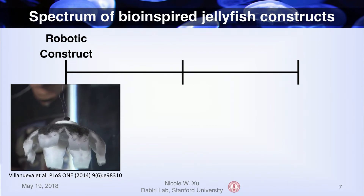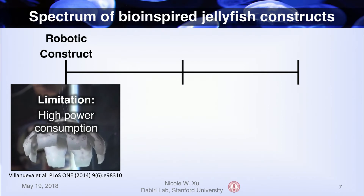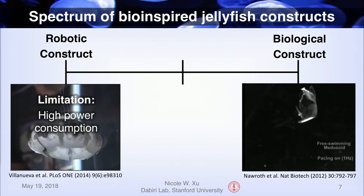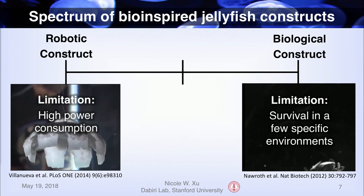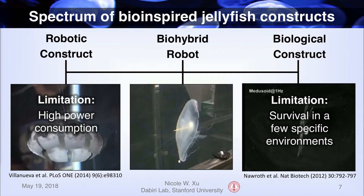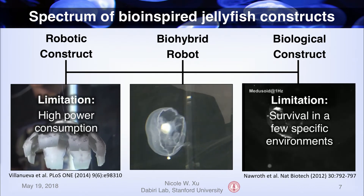There's a spectrum of bio-inspired jellyfish constructs. On one end, we have a purely robotic jellyfish, like robo-jelly, which is great because we can control all design parameters and inputs and outputs. The main limitation is high power consumption, so many of these robots are still tethered to an external power source. On the opposite end, we have more of a biological construct, like an artificial jellyfish created by seeding rat cardiac cells onto a silicon scaffold. This is beautiful bioengineering work, but the limitation is that these constructs are difficult enough to keep alive in the lab, so we can't exactly send them into the ocean. The solution I've been working on is to create a bio-hybrid robot by using the animal itself as a natural scaffold and embedding microelectronics to control how it moves — a low-power, low-cost solution that is adaptable to a variety of environments.